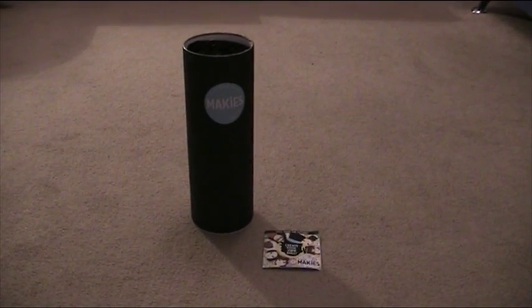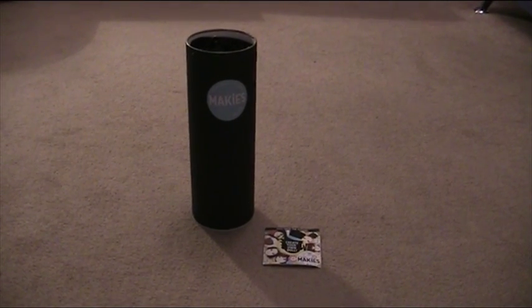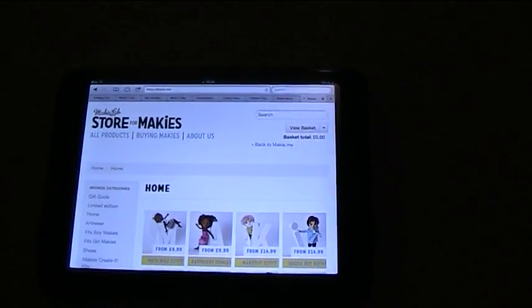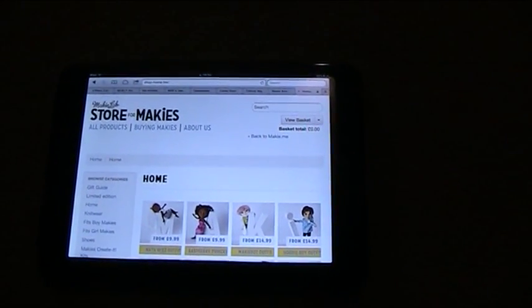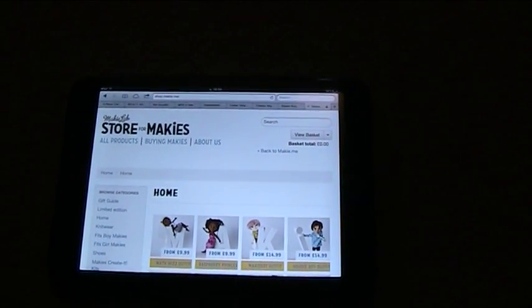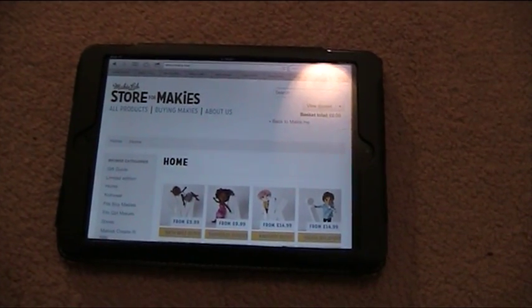My daughter hasn't yet seen it, so I'm going to video her reaction when she comes in. I'm just going to show you on the Makey website — I've just gone into the shop. You can also order lots of different outfits for your Makey doll, which is really good and which I'm sure she'll be interested in and may well appear on her Father Christmas list.